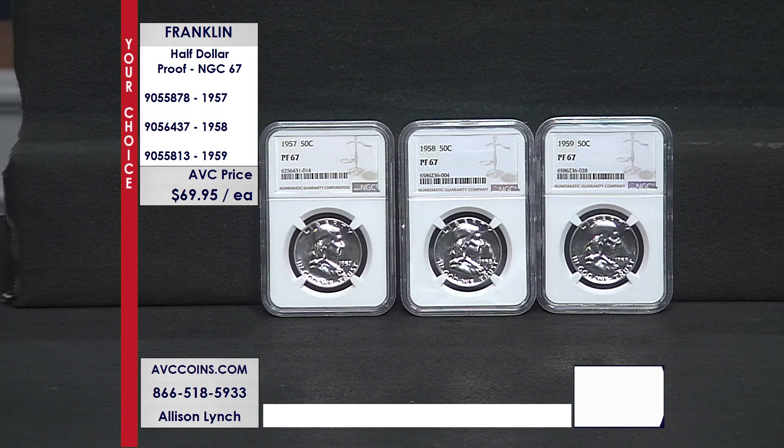The three dates available tonight are the 1957, 1958, and 1959, bringing them all out to you together. Wait till you hear these numbers on populations — it is incredible.